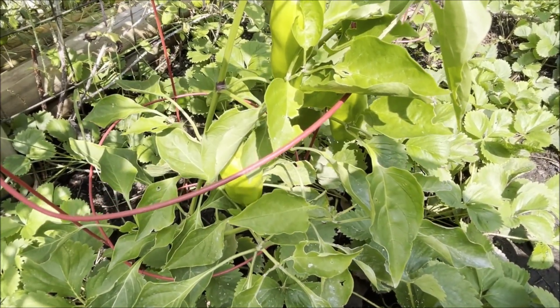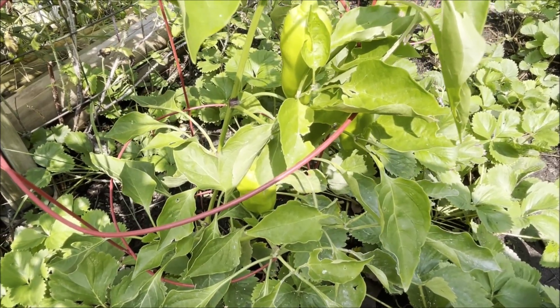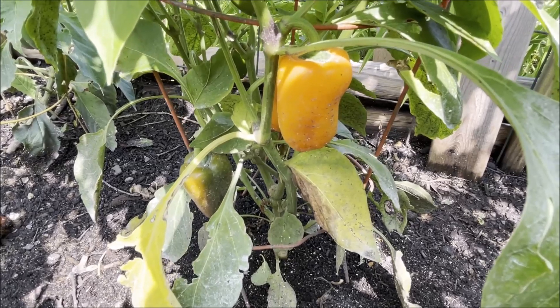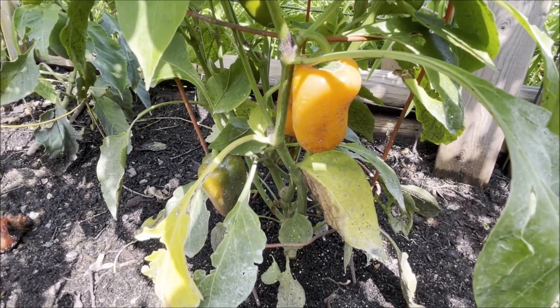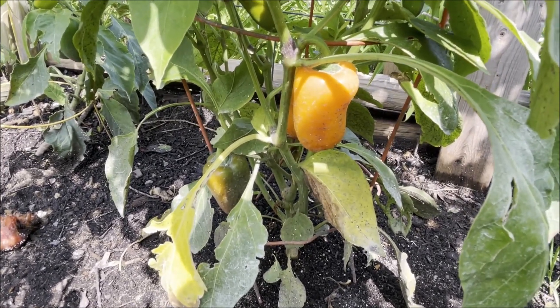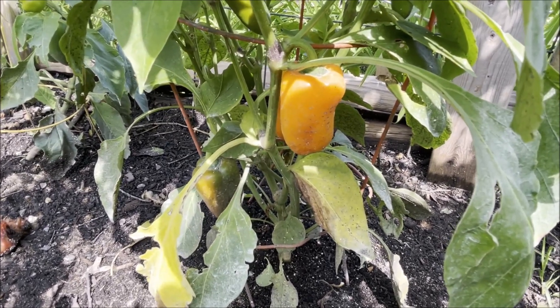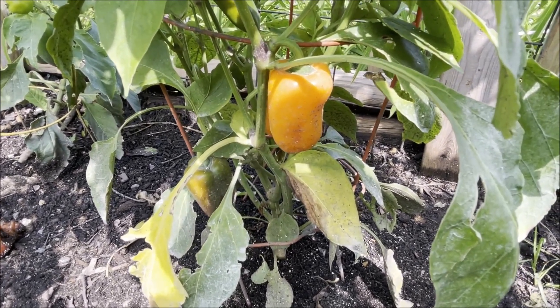It looks like I might be harvesting a few more peppers off this cubanelle plant. The orange bite snacking peppers as well as the lunchbox red have made a lot of small sweet peppers that I've put in with the grape and cherry tomatoes to take as a snack in my lunch.